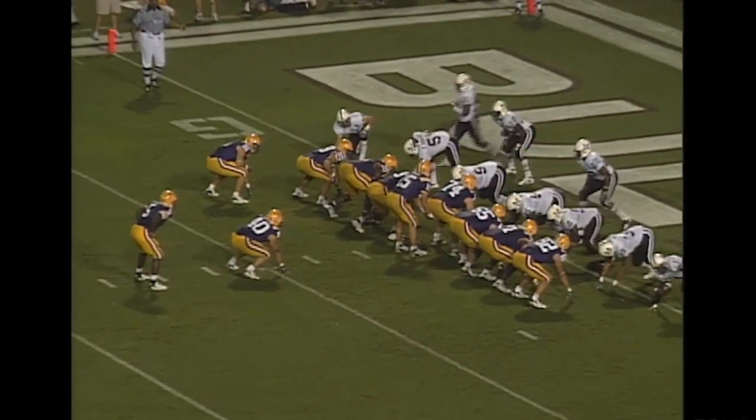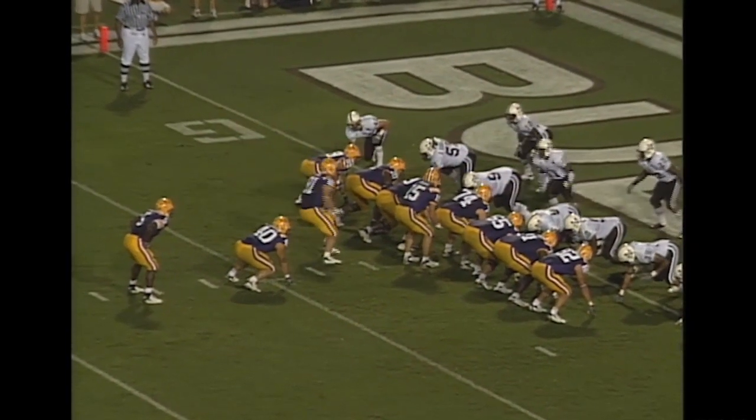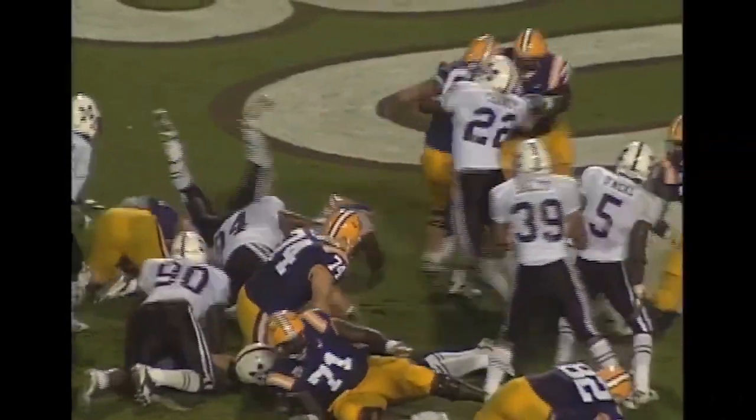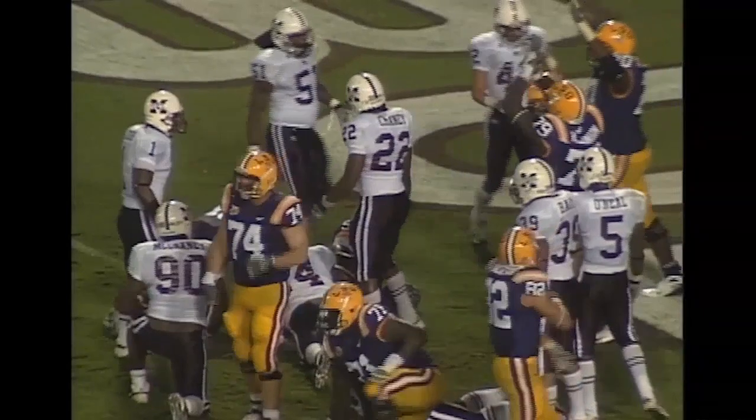Second and goal from the half-yard line. I formation. Flynn hands it into the end zone for the score. That's Keelan Williams.